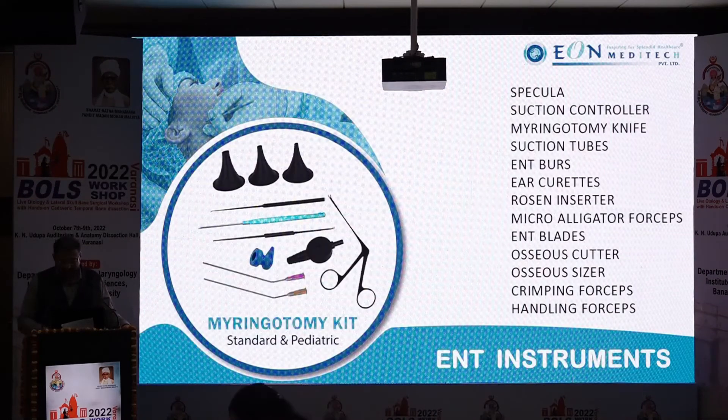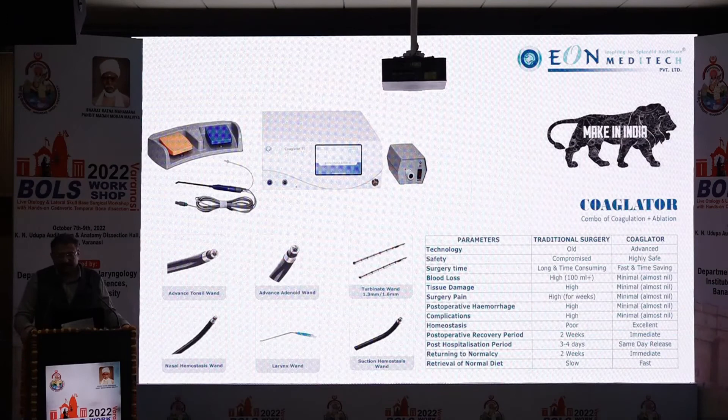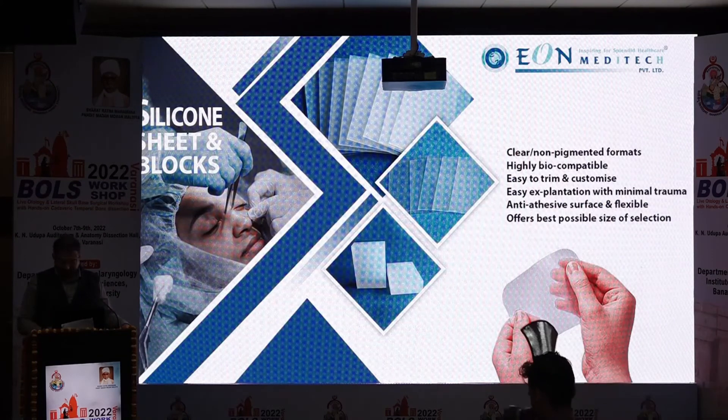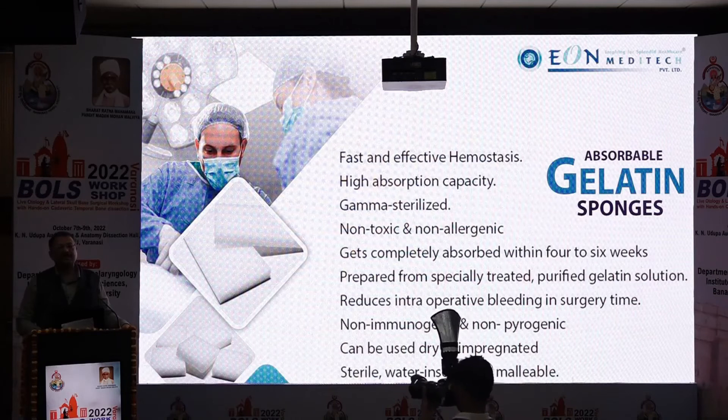We also supply ENT instruments. Our coagulator machine is a completely 'Make in India' product — we are the only company in India with this in-house manufactured device, offering coagulation and ablation in one unit, with more than 100 installations across pan India. Last but not least, we offer silicone sheets, silicone blocks, and absorbable gelatin sponges.